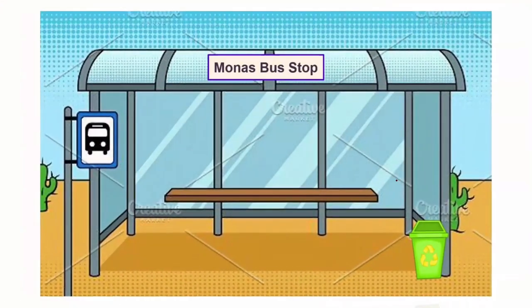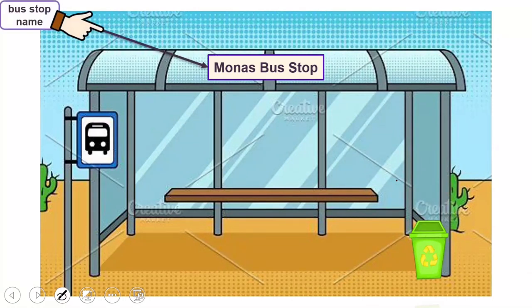Ok, here is a bus stop. You can see page 118 — dibuka bukunya di halaman 118. Ada dua buah gambar. Gambar yang pertama adalah gambar halte bus. Those are things that we can see in a bus stop. Di gambar ini kita bisa melihat hal-hal yang biasanya kita temukan di halte bus. The first is the bus stop name.